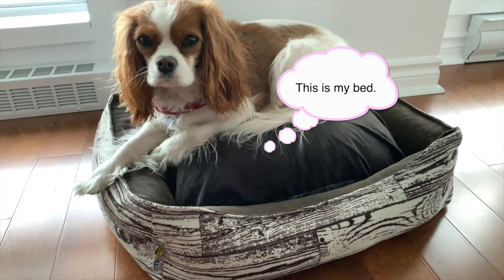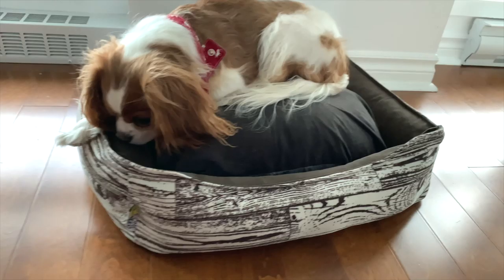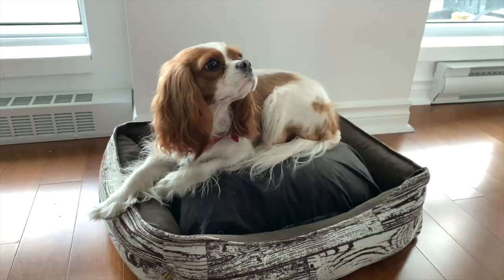I showed you the other one yesterday, but we brought this one to the Christmas market and I brought it home to clean it. The middle pillow pops out, all the inserts on the sides pop out, and you can just put the lining in the machine, which I love. And all this is memory foam.